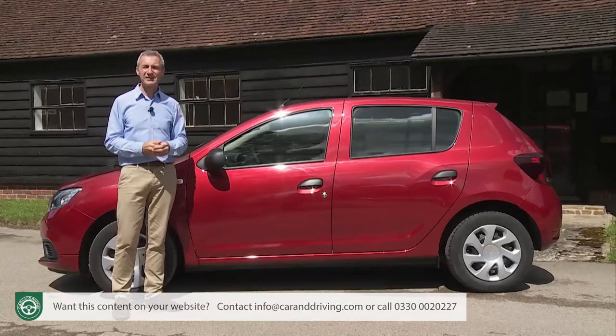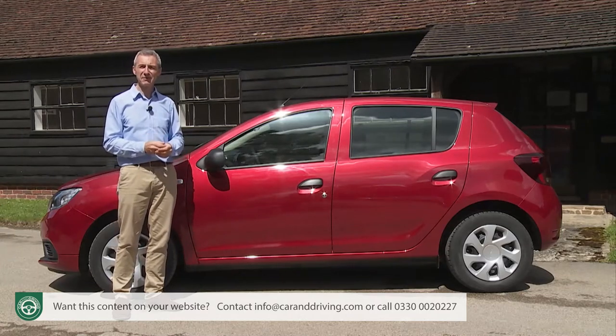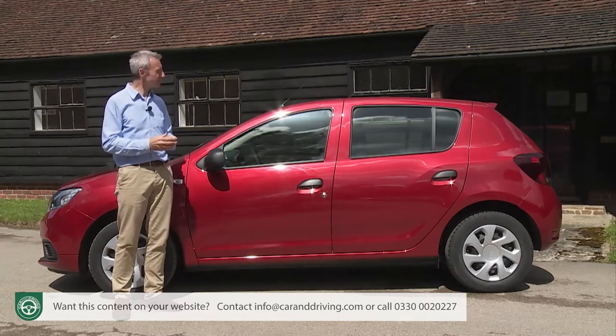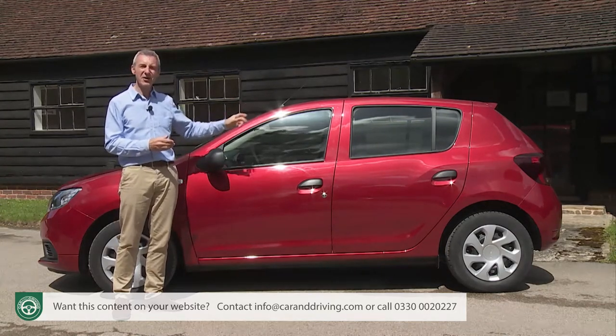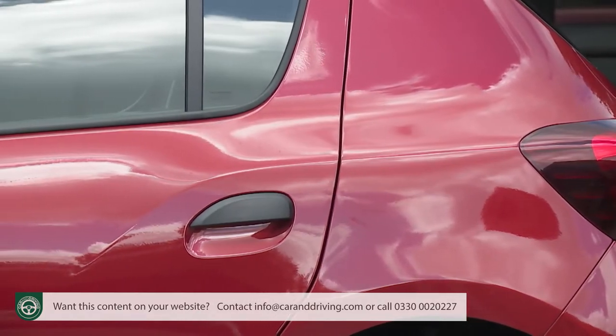As for the styling, it's chunky, boxy and quite generic, although at least that approach has prevented the look from dating too much. Perhaps the most interesting touch is this C-pillar character line which flows out from the rear light cluster before dropping down ahead of the back door handle.